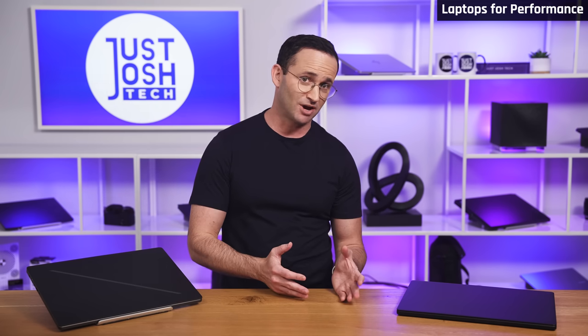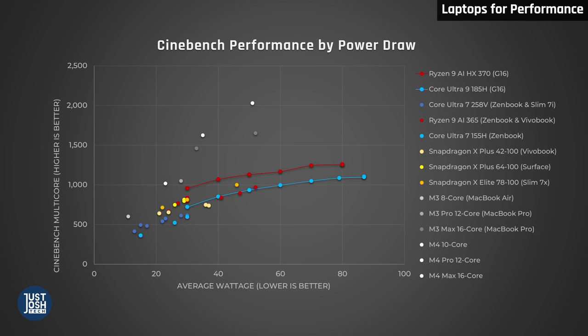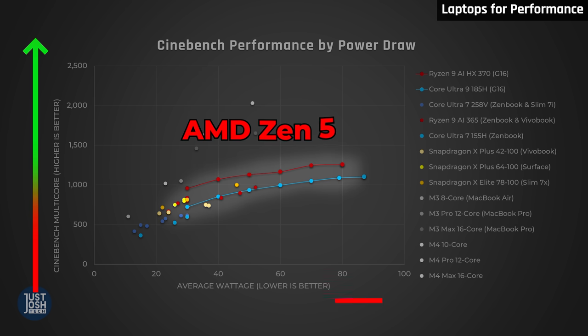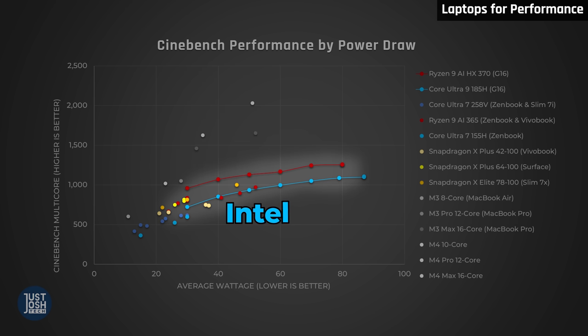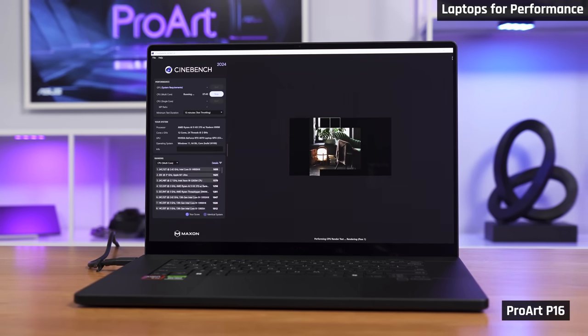But what happens if you just don't want a Mac? Maybe they're too expensive, perhaps you want Nvidia graphics, or you're just too stubborn — we understand. For Windows laptops, get one with an AMD Zen 5 processor. These processors consistently deliver better performance for the same power draw as Intel's Core Ultra 9s. This really matters for people who want a performance machine, as normally you'd get a lot of fan noise and heat. These AMD ones have significantly less.